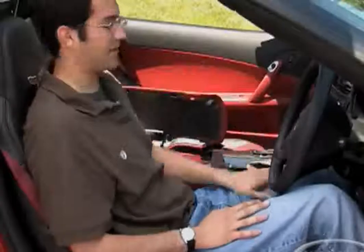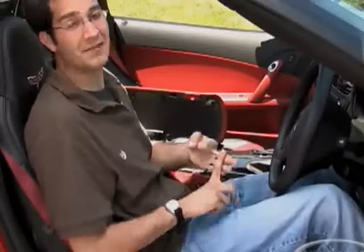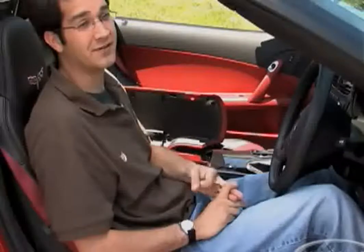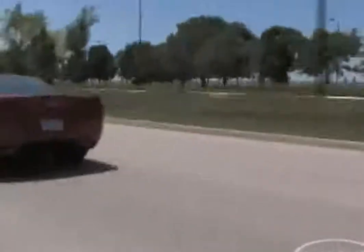Chevrolet has kind of unintentionally created the first easy-bake oven that comes in a car. It is right on top of the transmission tunnel and it gets really hot. Cell phones, change — anything you put in there comes out warm. Don't put any chocolate in there.